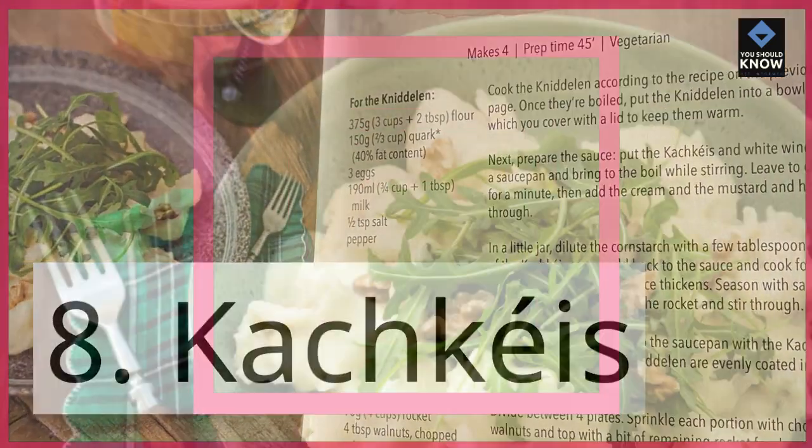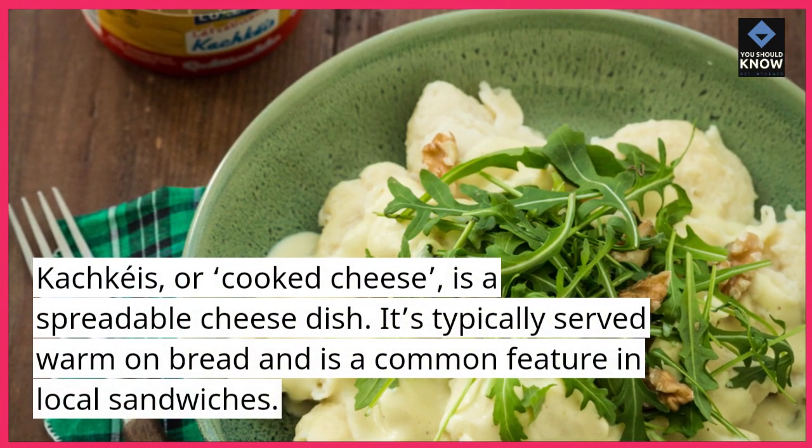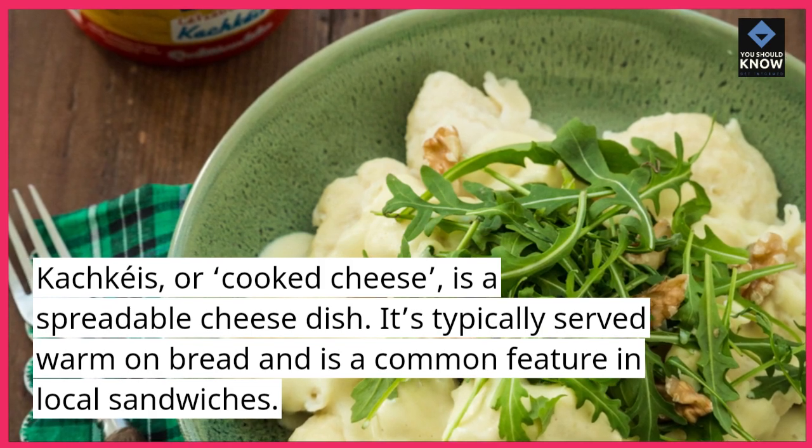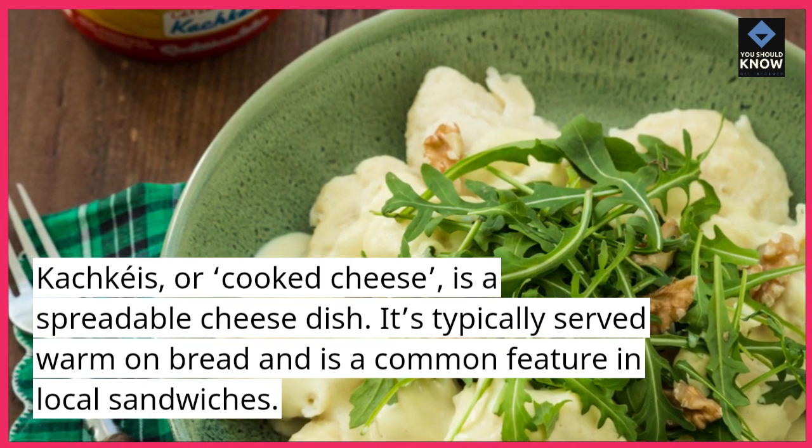Kachkis, or cooked cheese, is a spreadable cheese dish. It's typically served warm on bread and is a common feature in local sandwiches.